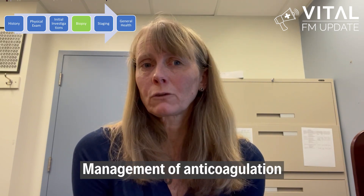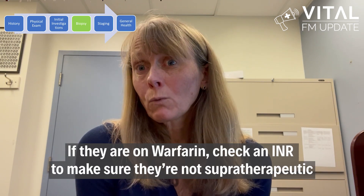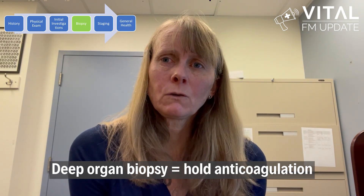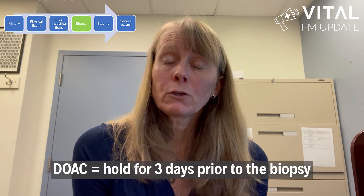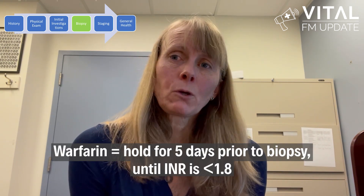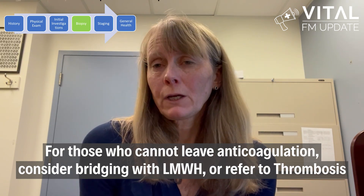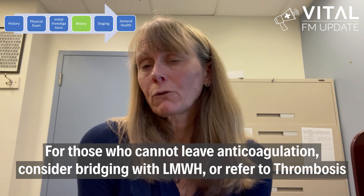One of the things family doctors need to think about around biopsy is management of anticoagulation. If your patient is just having a skin biopsy, they do not need their anticoagulation to be held, but if they are on warfarin, check an INR to make sure they're not supratherapeutic. For deep organ biopsies, anticoagulation does need to be held if possible. For antiplatelet agents, hold them five days prior to biopsy. For a DOAC, hold three days prior. For patients on Coumadin, stop five days before biopsy with an INR less than 1.8. For patients who shouldn't be off anticoagulation for prolonged periods, consider bridging with low molecular weight heparin or referring to thrombosis for advice.